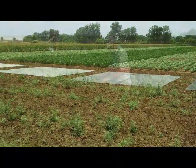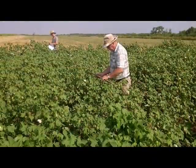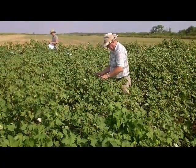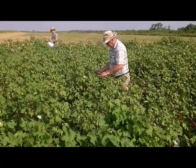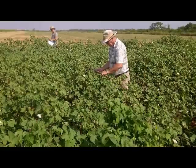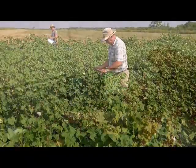To calibrate the images, they laid down what are called reflectance tarps near the cotton fields each time they took aerial images. They also went out to the fields and measured the cotton and other vegetation so they could correlate it with the aerial images.